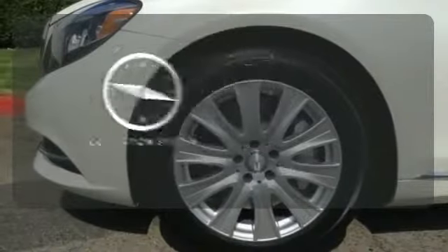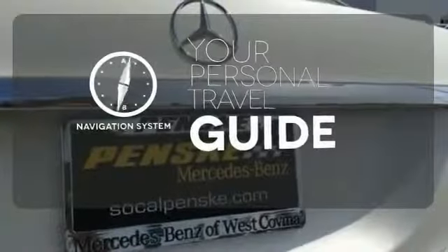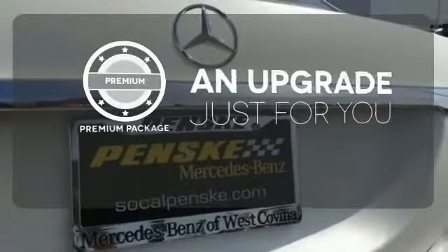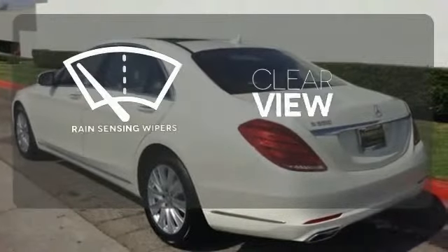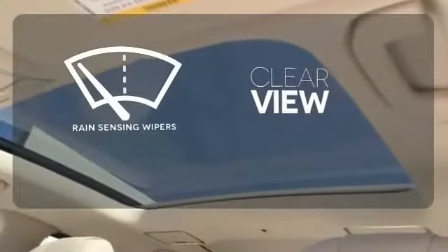It comes with a navigation system to easily guide you to your destination. The premium package takes a great thing and makes it even better. Keep your attention where it's needed and let the rain-sensing wipers maintain a clear view.